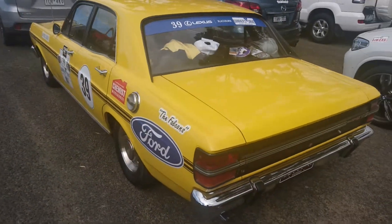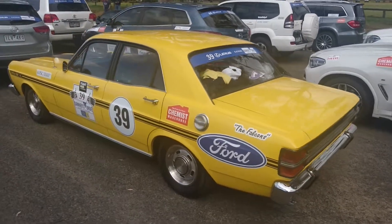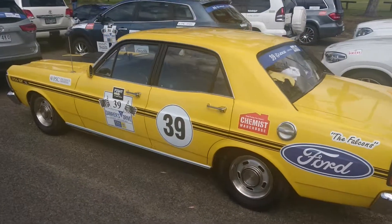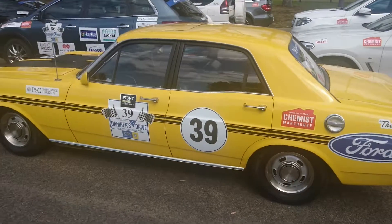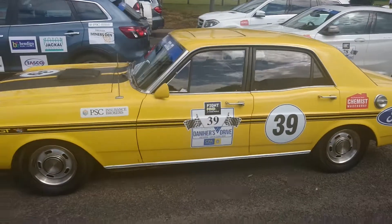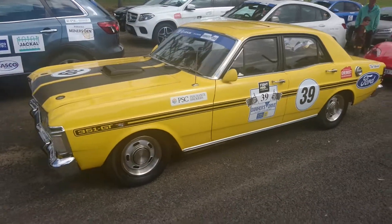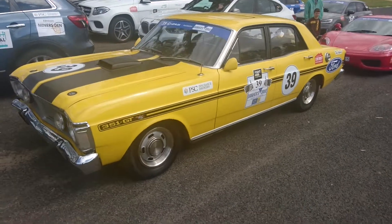A bit hard to get a decent video of them. They're all packed in pretty close. Nice looking example. The only way it could be better is if it was an XW. That would be good. But I don't think the W had Yellow Glow.